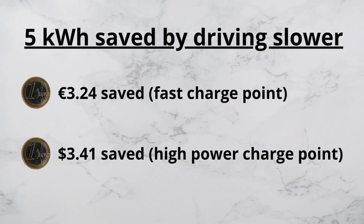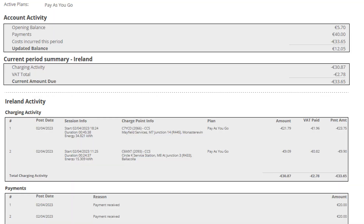This represents a saving of about €3.24 to €3.41 for the 5 kilowatt hours we saved by driving slower on the motorway on the way home, depending on whether you use a fast or high-powered charge point. The total cost of public charging was €33.61. We spent €9.90 at Balakala for 15.31 kilowatt hours and €23.75 at Mayfield for 34.82 kilowatt hours.